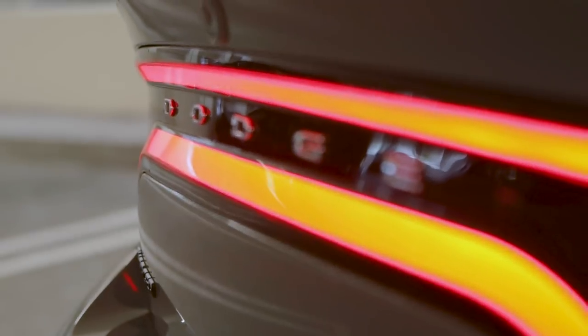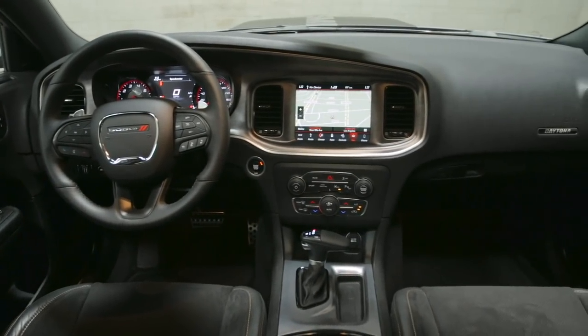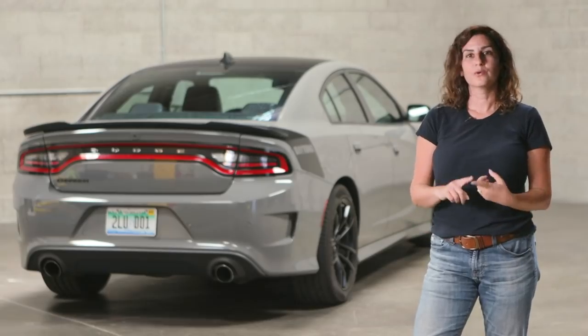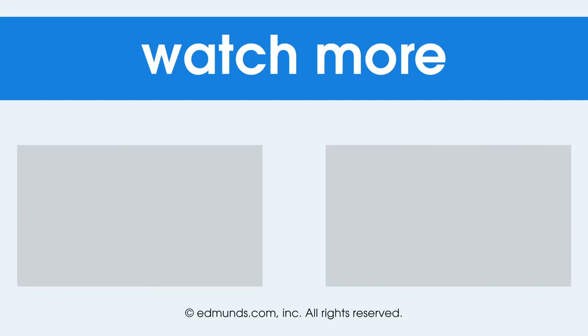The 2018 Charger 392 is the cowboy boot of cars — not the most sophisticated or elegant option, but it's comfy, bold, and it'll work in any situation. If I was looking for a four-door family fun car, I would definitely take a look at the Charger. To find out more about the 2018 Charger Daytona 392 and all its variants, look for our review at Edmunds. If you like videos like this, please subscribe and follow us on Facebook, Twitter, and Instagram.